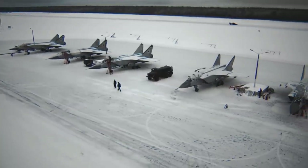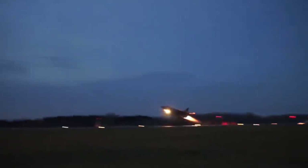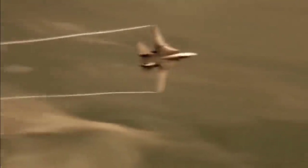An interceptor aircraft is an aircraft designed to chase or intercept enemy aircraft entering a restricted airspace. Therefore, they are fast and have powerful radars and necessary armament for long-range BVR combat.